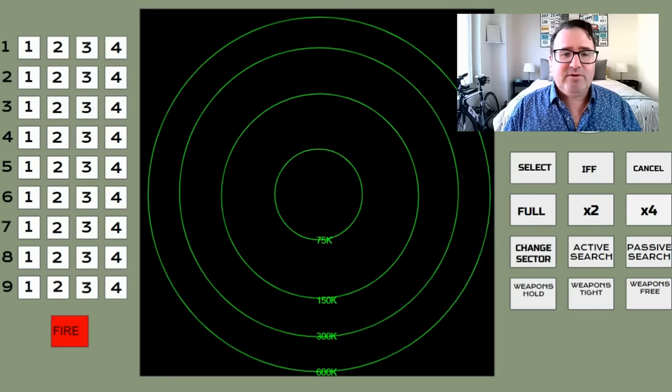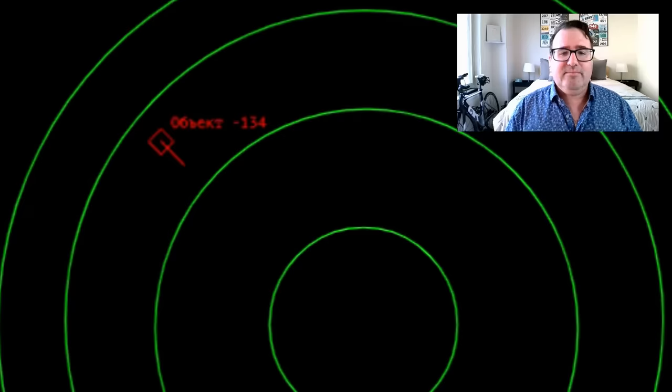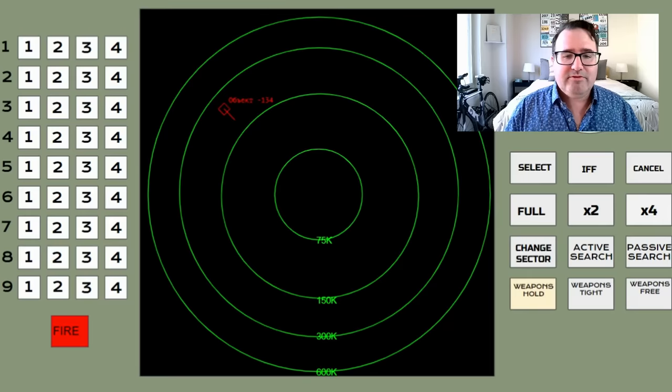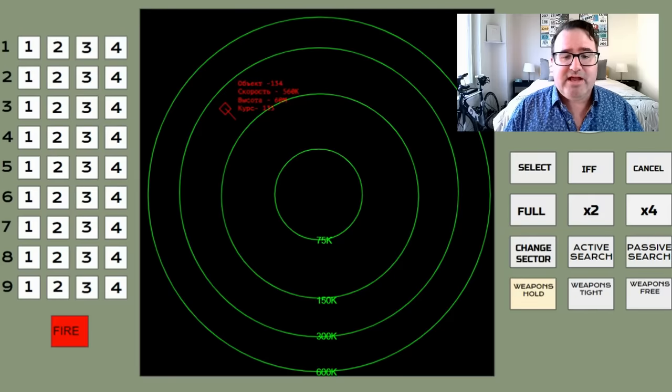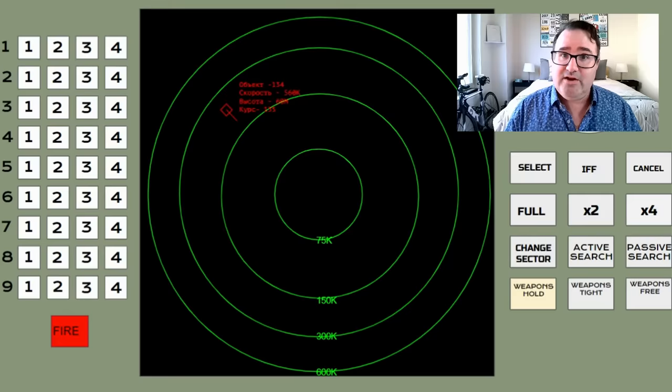Here's what an air breathing threat would actually look like on the screen. There's track 134 — if we click on it, we see all of its information. It's flying at 560 kilometers per hour, 60 meters above the ground on a heading of 135. So this track is moving low and slow, most likely an SU-25. Whether it's Russian or Ukrainian, we don't know yet — both countries use the SU-25.